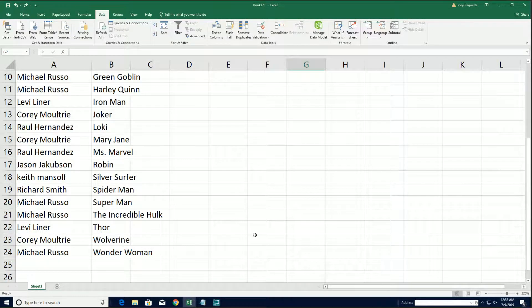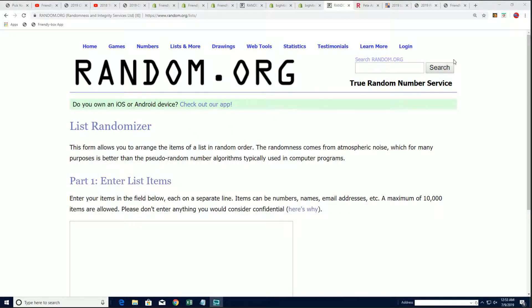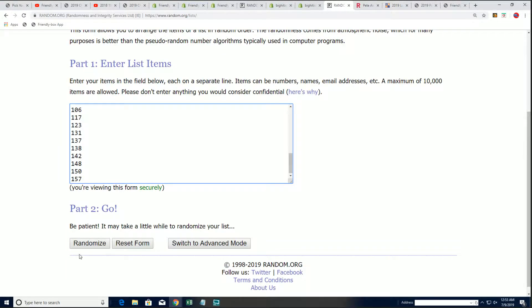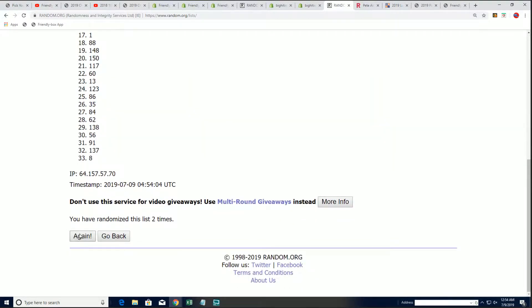Everybody has selected their superhero in break 226. We'll be ripping this break in a moment. The first thing we're going to do is randomly choose which box we're going to open, so we have no control over anything that happens. Any box could pop open here after seven times through.